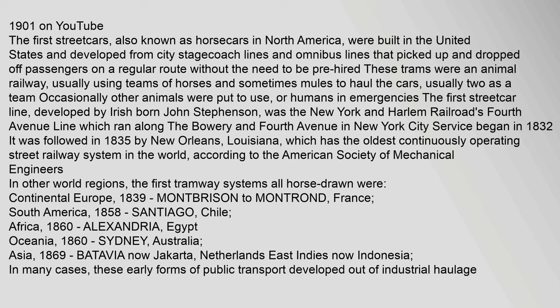These trams were an animal railway, usually using teams of horses and sometimes mules to haul the cars, occasionally with other animals or humans in emergencies. The first streetcar line, developed by Irish-born John Stevenson, was the New York and Harlem Railroad's Fourth Avenue line, which ran along the Bowery and Fourth Avenue in New York City; service began in 1832. It was followed in 1835 by New Orleans, Louisiana, which has the oldest continuously operating street railway system in the world. The first tramway systems elsewhere were: continental Europe 1839, South America 1858, Africa 1860, Oceania 1860, and Asia 1869.